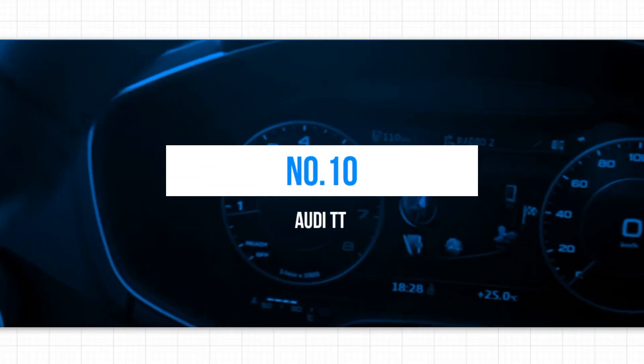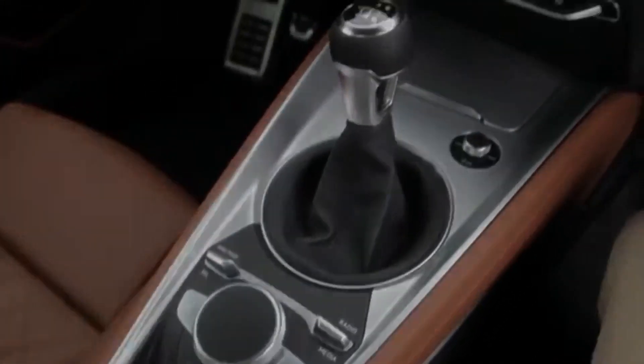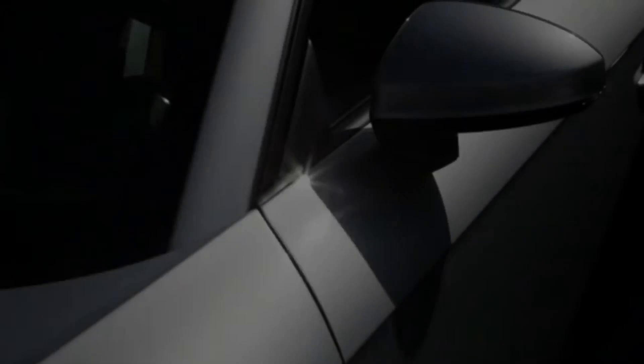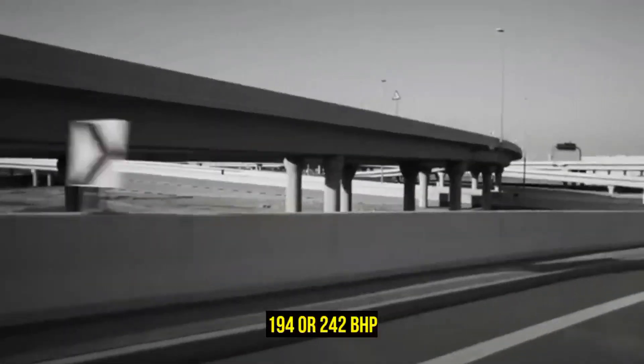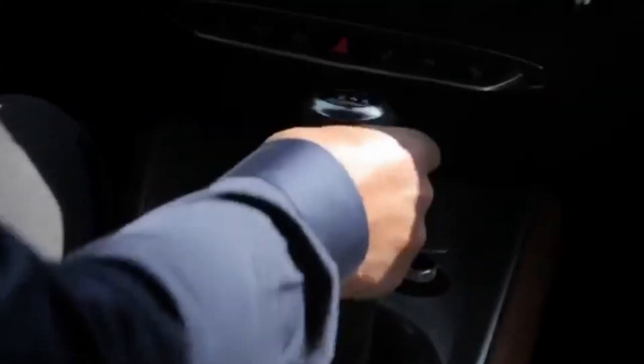10. Audi TT. Although there are a variety of Audi TT options, such as the Roadster and the high-performance TT-RS, the fundamental qualities remain consistent throughout — it's a visually appealing car that's enjoyable to drive. The standard TT models come equipped with a 2.0-liter TSI engine, which produces either 194 or 242 BHP based on the specific version you choose. Regardless of the output, the engine delivers a powerful and silky-smooth performance.